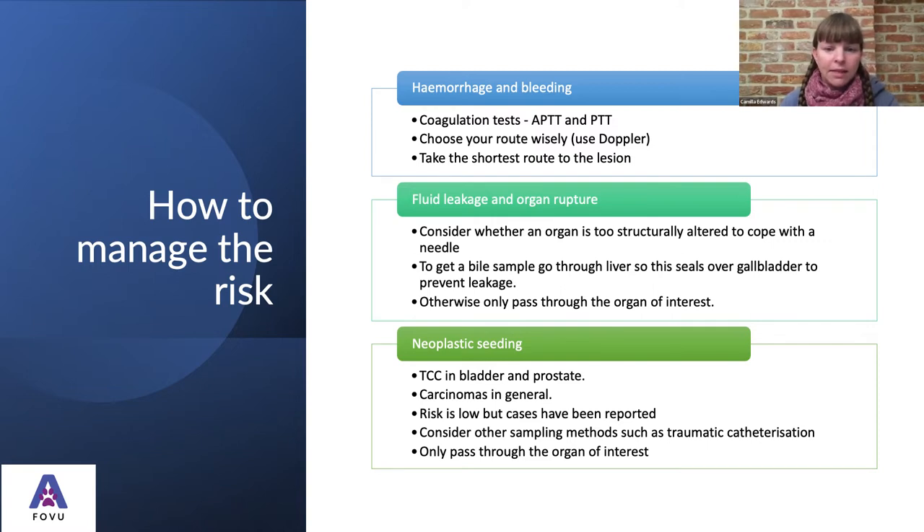The other risk is neoplastic seeding, most commonly seen with carcinoma — in particular transitional cell carcinoma in the bladder and prostate. We have seen cases of this, but the risk is low. So we don't want to completely avoid it if it's our final resort — we can try other methods of getting cells, such as traumatic catheterization first. In these cases, we really only want to pass through the organ of interest to avoid seeding cells in other organs.